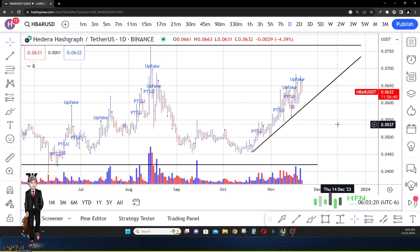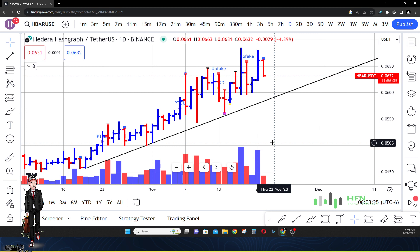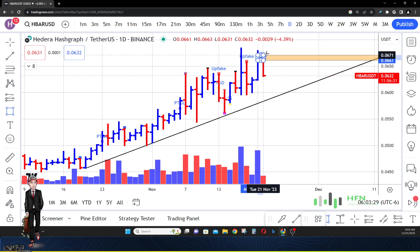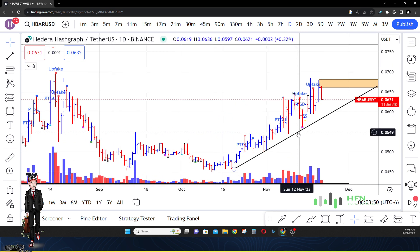Zooming in closer, over the last four days of trading this area right here has been very impactful for HBAR's buyers. This is a sell zone — this is where the market is finding problems. The buyers don't have enough momentum to break above this sell zone, and this could be one reason why HBAR won't go up to seven and a half cents, because sellers are positioned in this area.